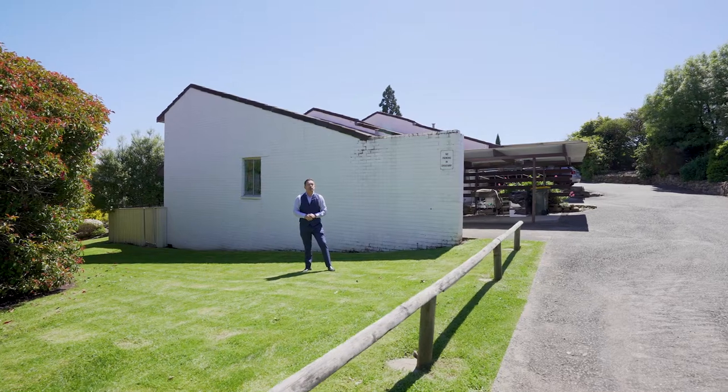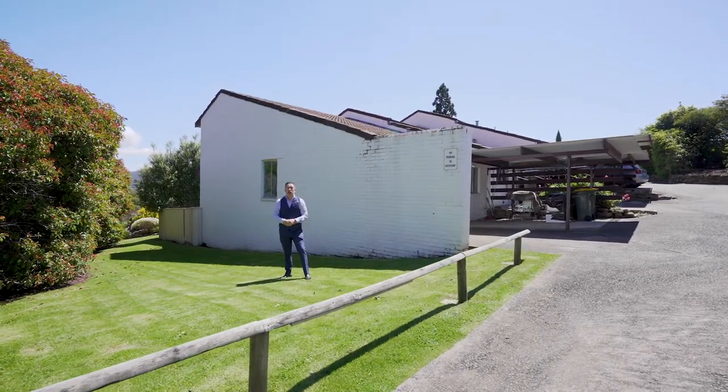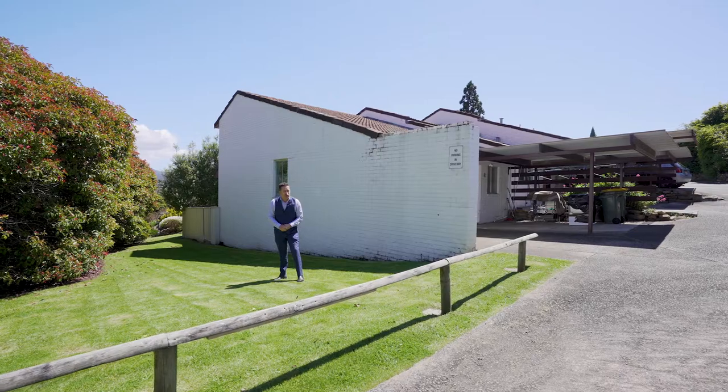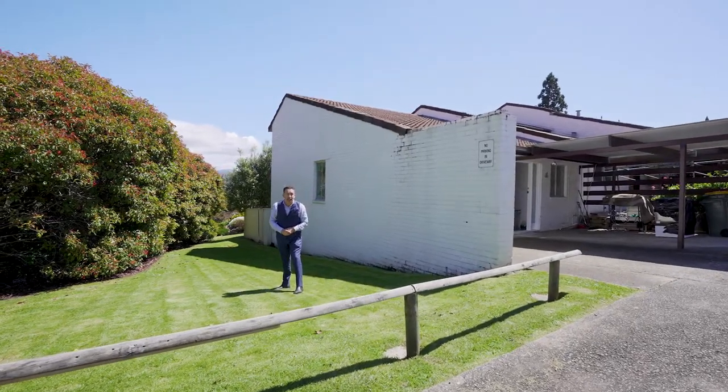G'day team, it's Ant Mountain from PID's Rapid Response Unit. I'm in Sandy Bay today — it's a glorious day — and I'm at Unit 4, number 287 Churchill Avenue, with a fantastic unit for investors or first home buyers. Come inside and take a look.